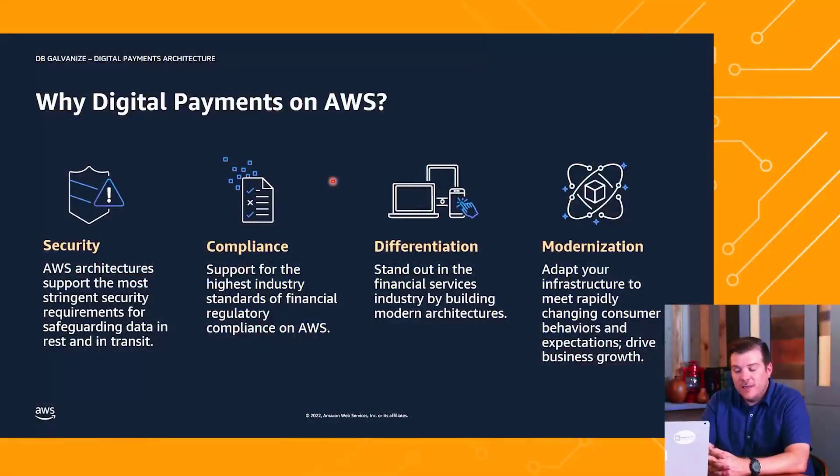That really leads us into modernization. If you can differentiate, then you're probably modernizing as well. We give you the option to free up database administrators to really work with your app developer teams to modernize and create new and innovative applications that speak to your customers.